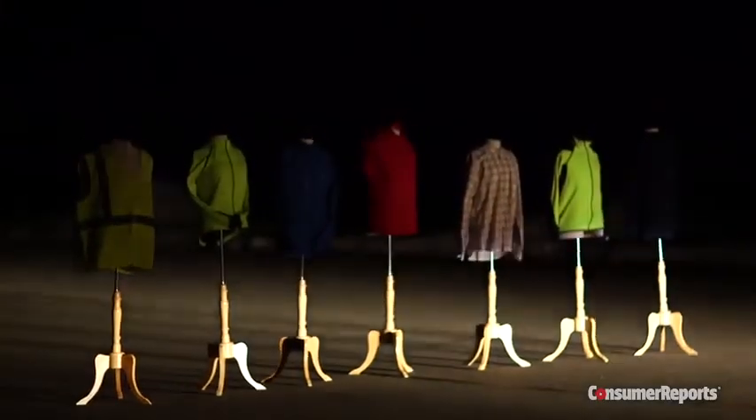Our advice: wear a reflective garment that's visible from the front and back. If you want to be extra cautious, pair it with a reflective accessory. And always, if you're cycling, remember to wear a bike helmet. You can find our most current helmet ratings on consumerreports.org.